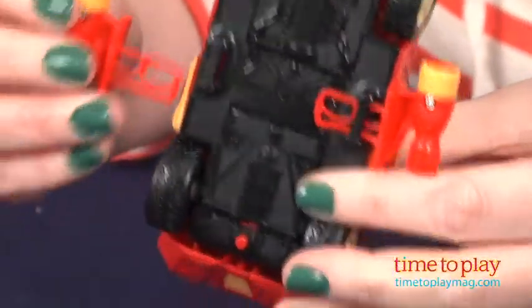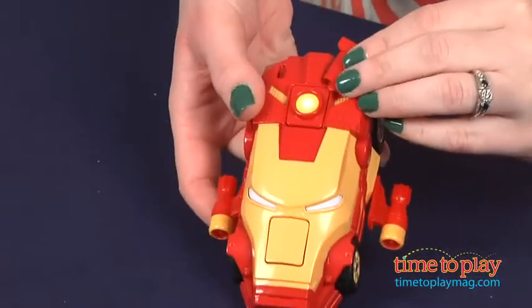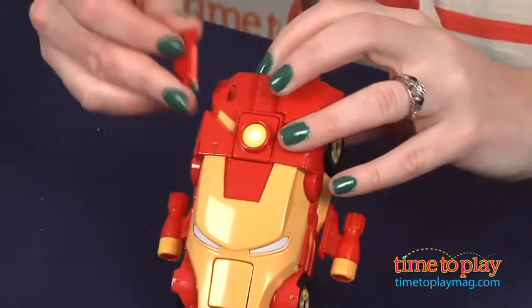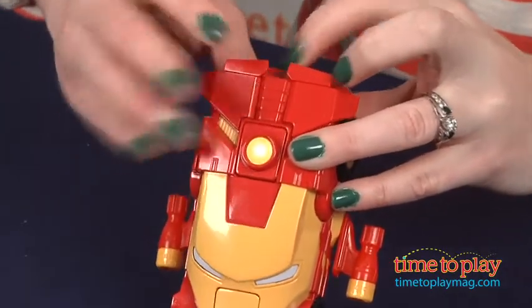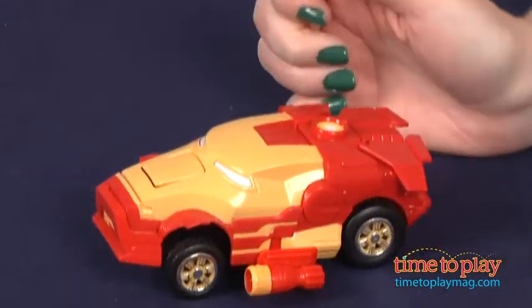The 1:48 scale Iron Man vehicle comes with mix and match parts including jet engines. You follow the instructions to assemble the car and then press the buttons on the bottom to adjust the 4-mode chassis and customize how the car rides — either race, jacked, lifted, or off-road.